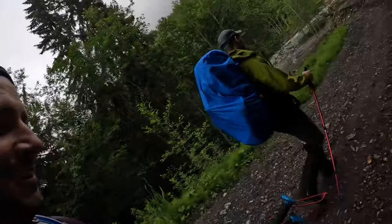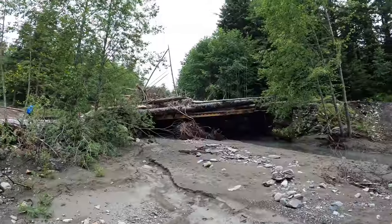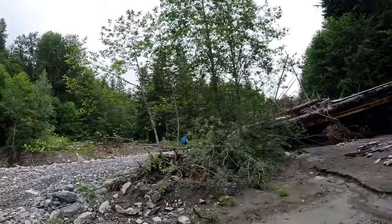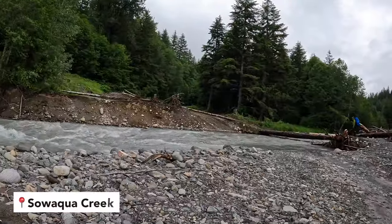We just walked a ways and there's a washout here. The bridge is washed out, but there's a log we can cross — what a lifesaver. We definitely couldn't have crossed otherwise.